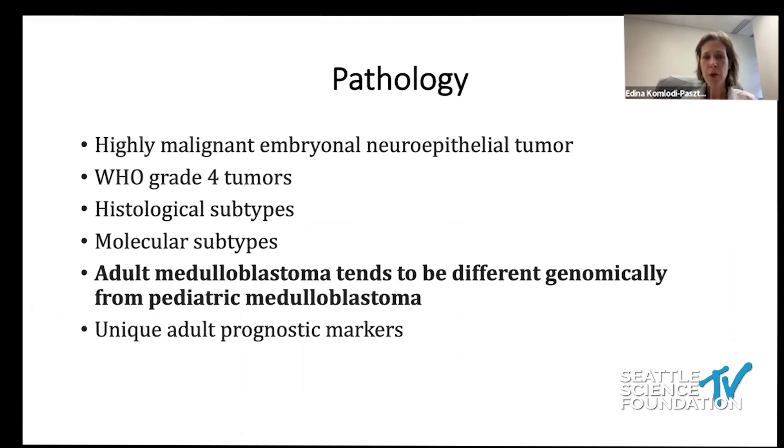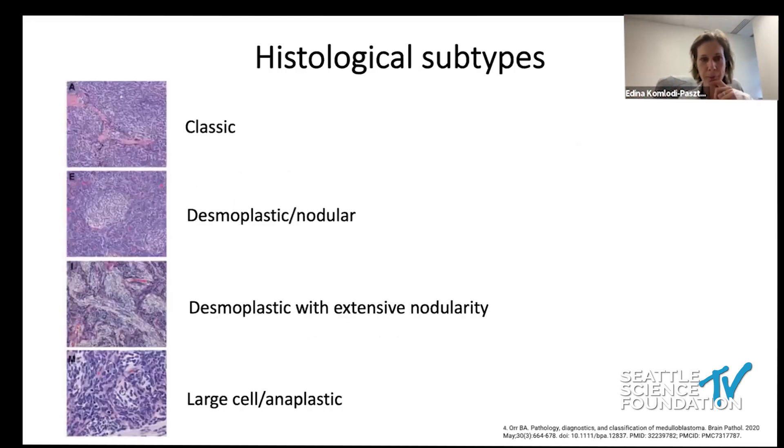We need to remember that adult medulloblastoma is different from pediatric medulloblastoma. What we have learned about pediatric medulloblastoma does not necessarily extrapolate to adult medulloblastoma — children are not small adults, and adult medulloblastoma is not equal to pediatric medulloblastoma.